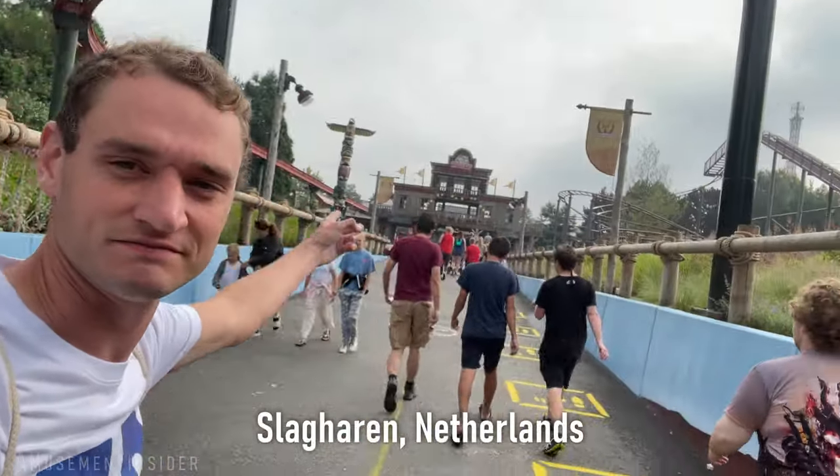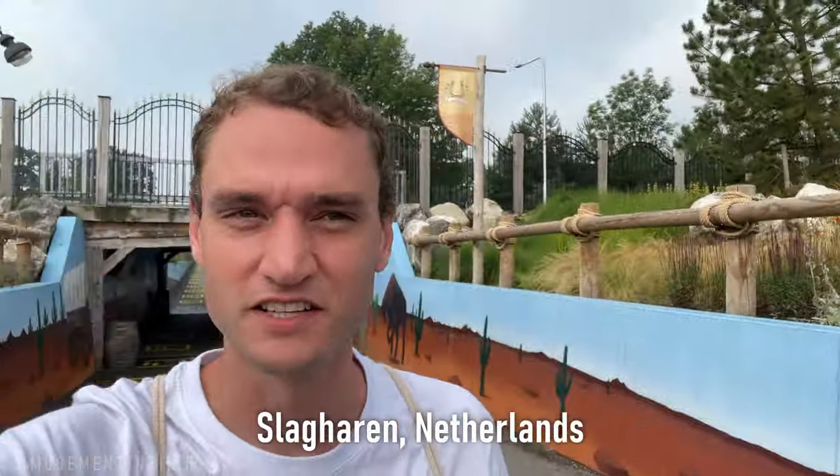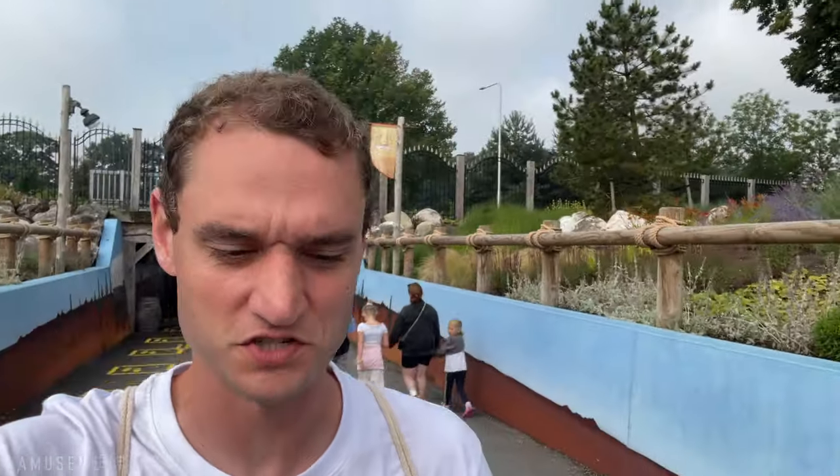Hello, good morning. We are at Slagharen in the Netherlands. We made it to the Netherlands — our seventh country of the trip.